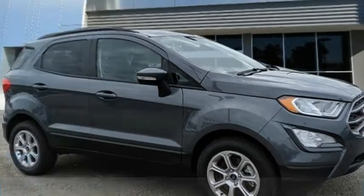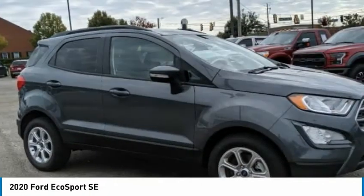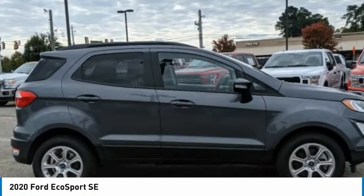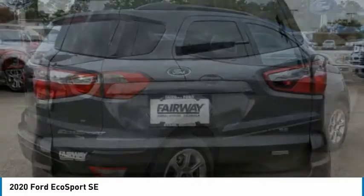Here to show you the 2020 EcoSport. The Ford EcoSport has an upgraded interior that provides you all the features you could ever want. It also offers the functionality of an SUV, but in a size where you feel in control.